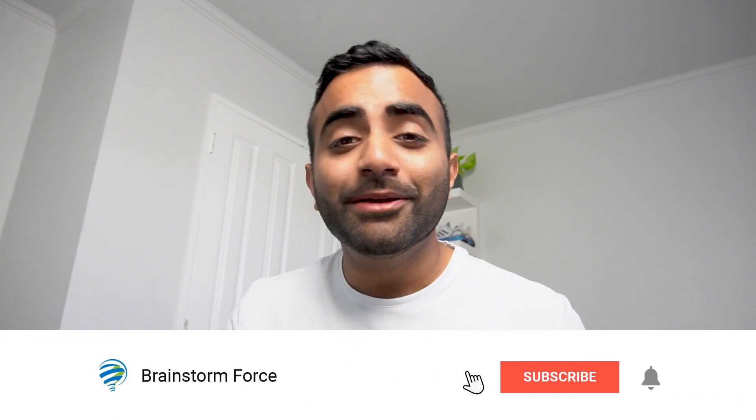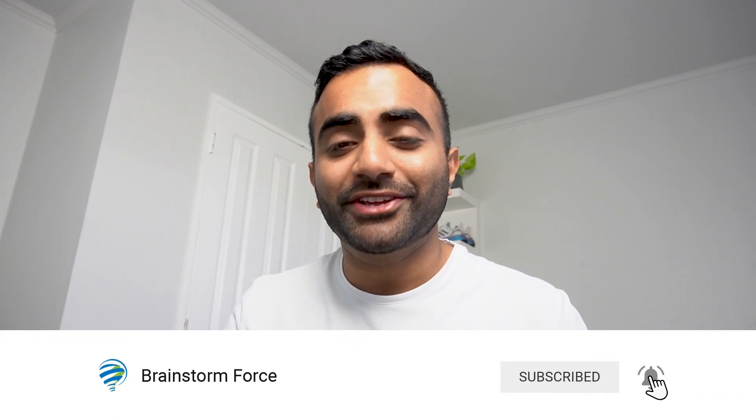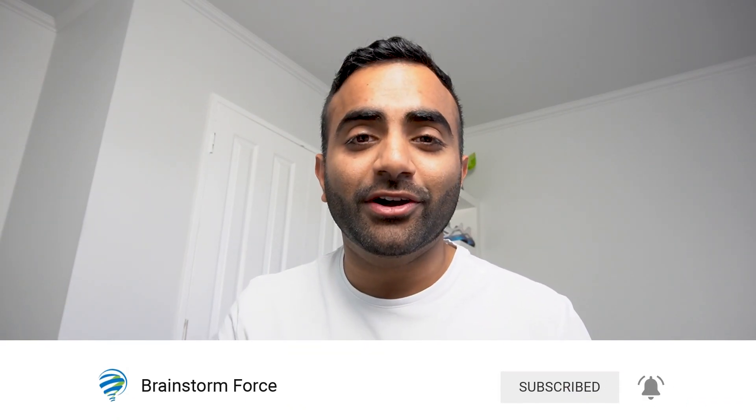Hi, I'm Yaz and this is Brainstorm Force. We create educational content about everything WordPress. If you're new to the channel, make sure you subscribe down below and turn on notifications so you don't miss out on any of our new uploads. And if you want some extra help choosing the best hosting type for yourself, make sure you watch till the end of the video because I've got a little bonus to help you make that choice.